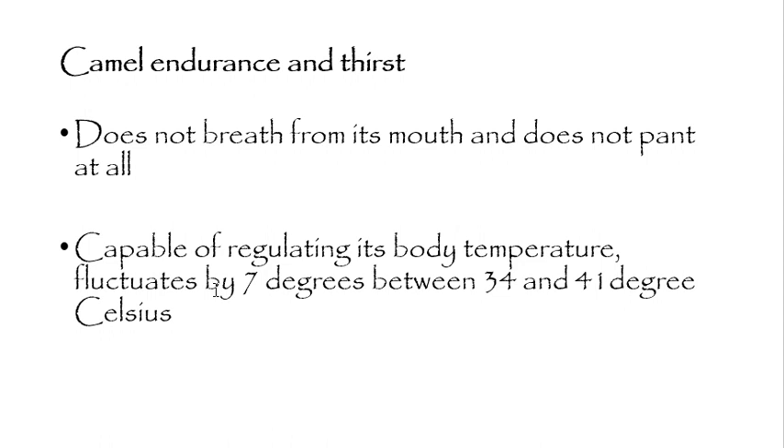Generally, a mammal's body temperature does not fluctuate according to its environment, but the camel has the special ability to regulate and fluctuate its body temperature by up to seven degrees — between 34°C and 41°C. If a human's body temperature reached either of those extremes, they could die. In fact, even a small fluctuation in our body temperature is already a sign of sickness.